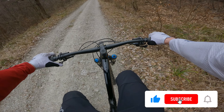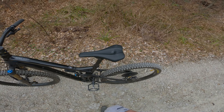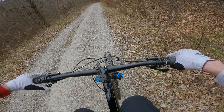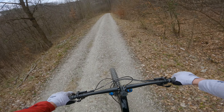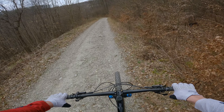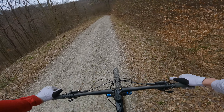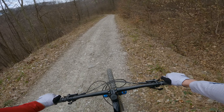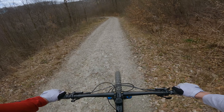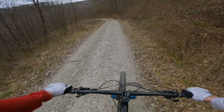This saddle is just another level. I feel definitely an improvement in comfort, really like two steps up, completely a different feeling. It's the SQLab 611 Ergo Wave 2.1 Active, something like that. I will leave you the link in the description below if you want to check this product.